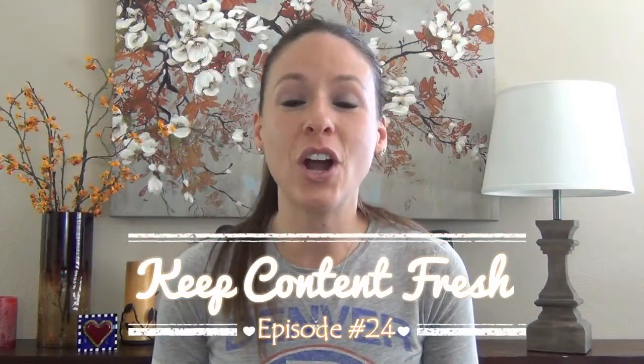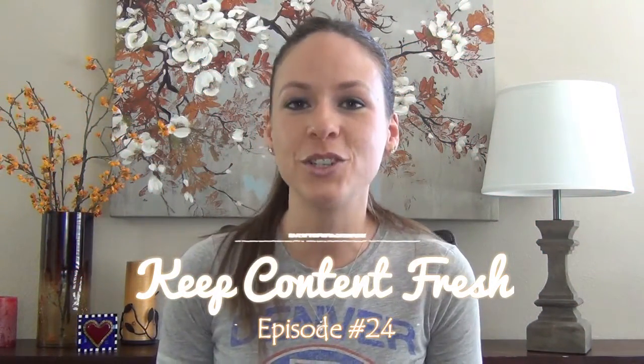Hello, Amber Vilhauer here, your online business growth expert. During today's 4-minute fast-track video, I'm going to teach you a tip that I like to do about once every six months on my website that really makes a difference.